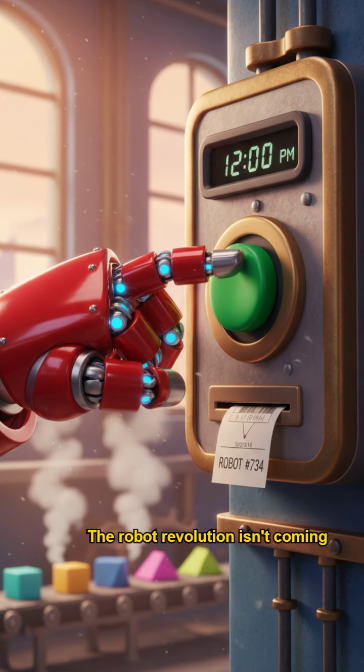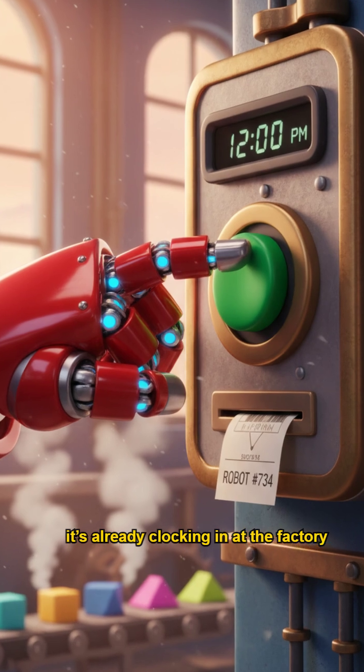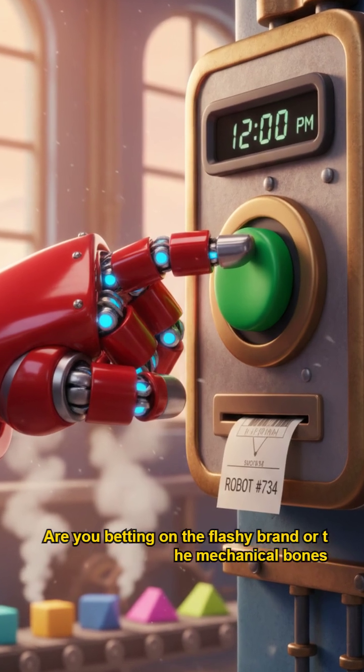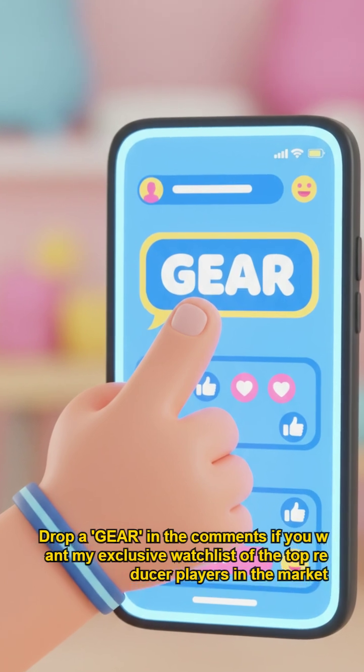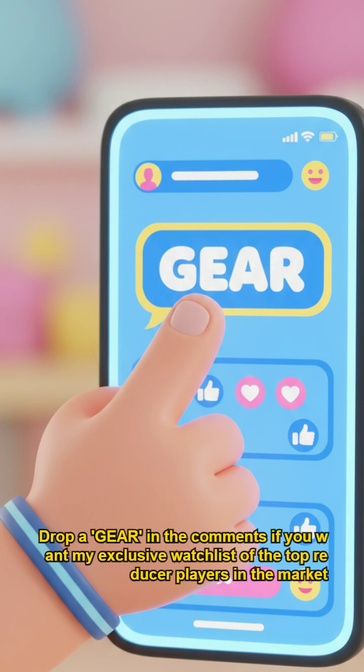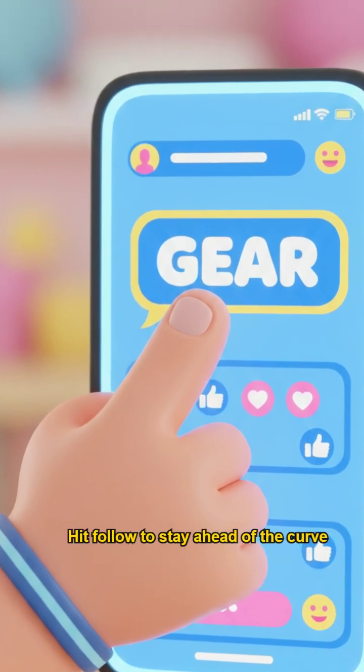The robot revolution isn't coming — it's already clocking in at the factory. Are you betting on the flashy brand or the mechanical bones? Drop a gear in the comments if you want my exclusive watch list of the top reducer players in the market. Hit follow to stay ahead of the curve.